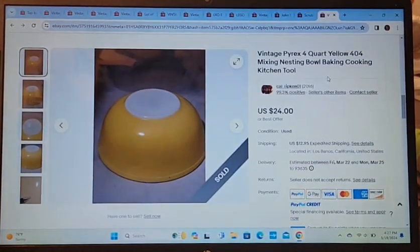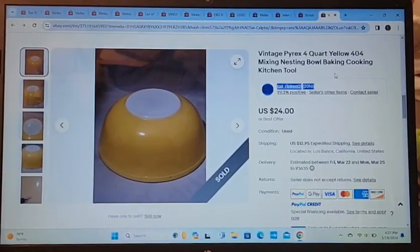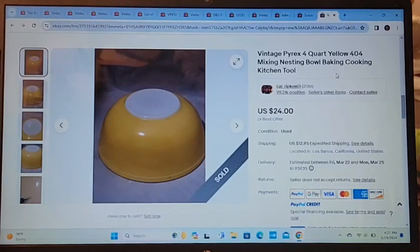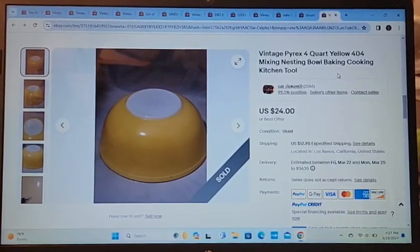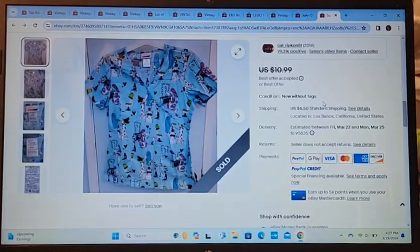Here is a vintage Pyrex four-quart 404 mixing bowl. This sold for the asking price of $24. I used to have about five or six of these and now I have one left — they're selling slowly but surely. I don't pick up much Pyrex anymore, only certain ones I know will sell. I think it's time to move on and sell something else.